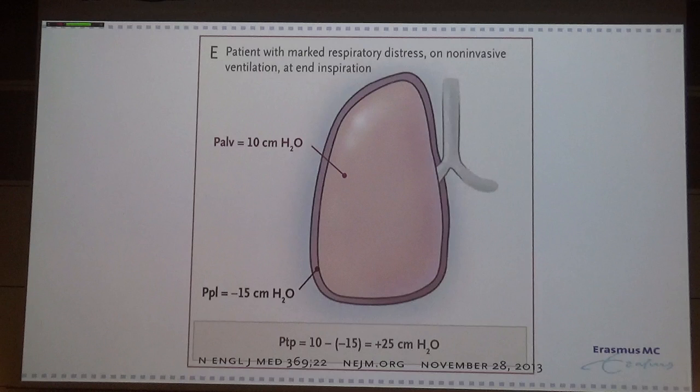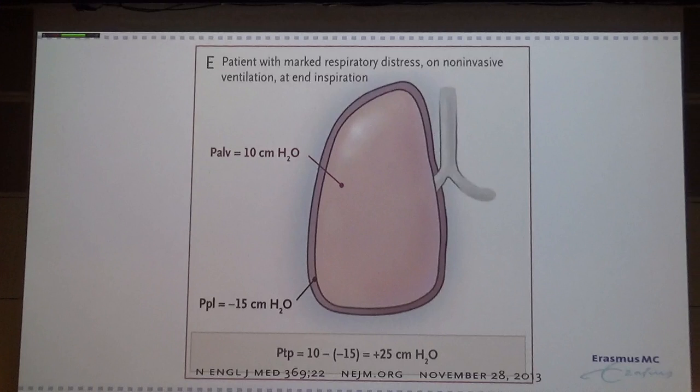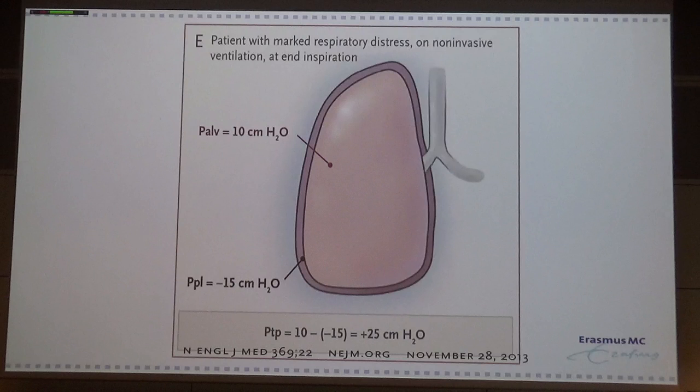When your patient is in stress and still has enough activity of his diaphragm and is not exhausted, he can generate very negative pleural pressure. For example, when the patient is on non-invasive ventilation with a pressure support of 10 cmH₂O, but really contracts his diaphragm and generates a pleural pressure of minus 15, then the transpulmonary pressure is 10 minus minus 15, which equals 25 — and that is in the dangerous range.